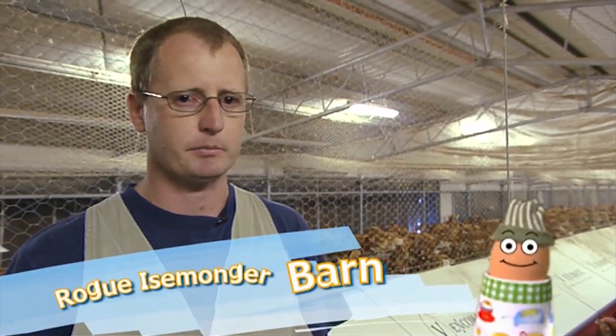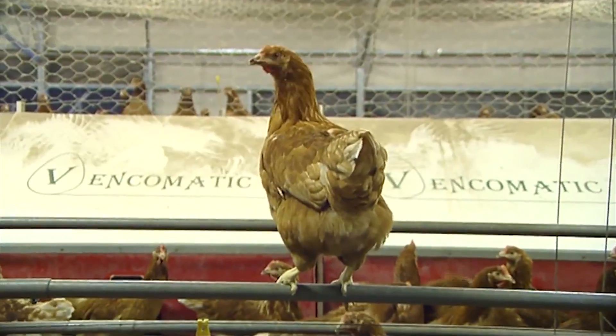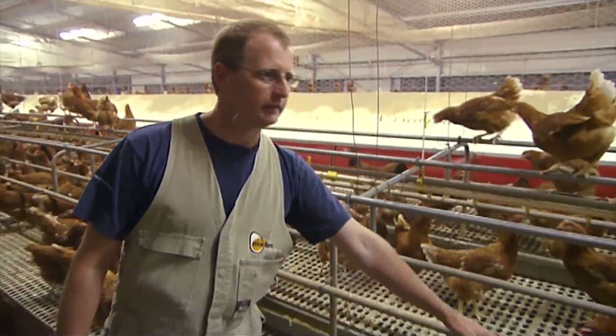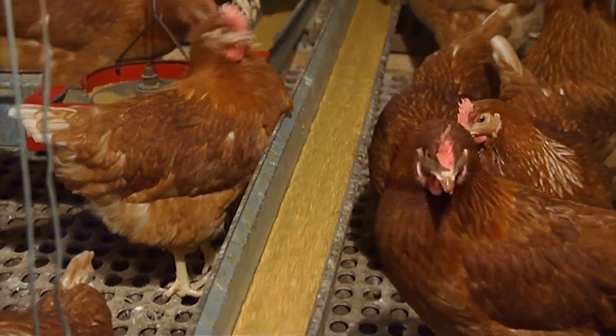The advantages of the barn system is that the hens can move throughout the entire shed. They have a lot of areas where they can scratch and they also have a lot of perching areas. We've got a track feeder that runs the entire length of the shed, so there's a lot of space for the chickens to eat.